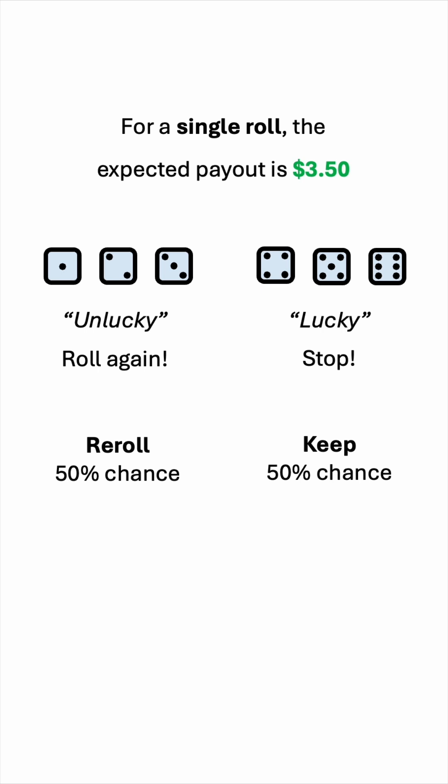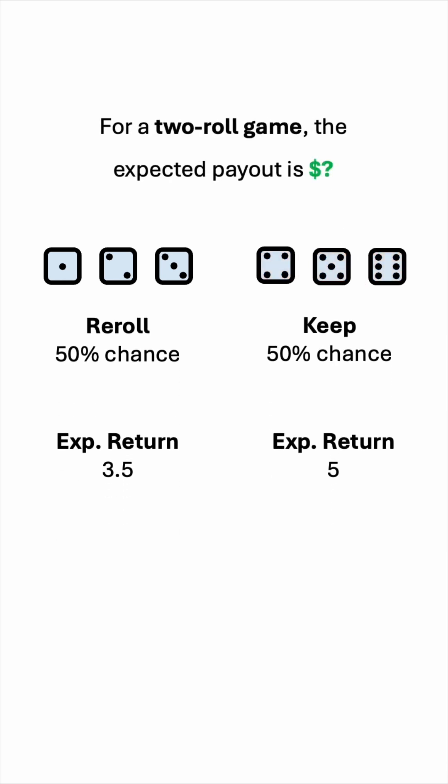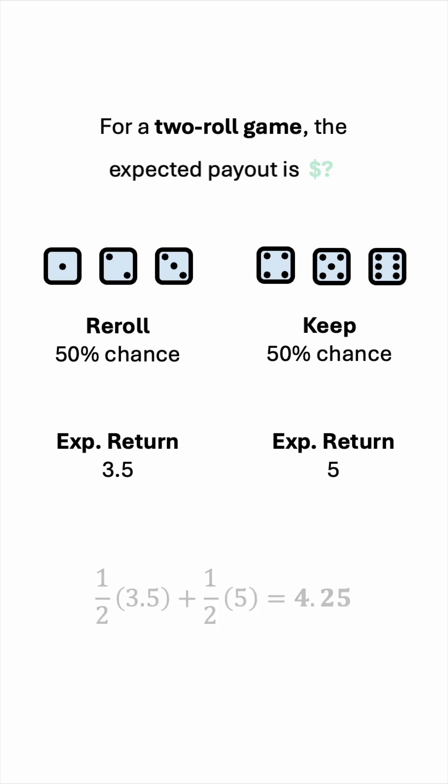Rerolling has an expected return of 3.5, while stopping has an expected return of 5, because that's the mathematical expectation of those three outcomes. So for the two-roll game, the expected payout is 1.5 times 3.5 plus 1.5 times 5, which is $4.25.